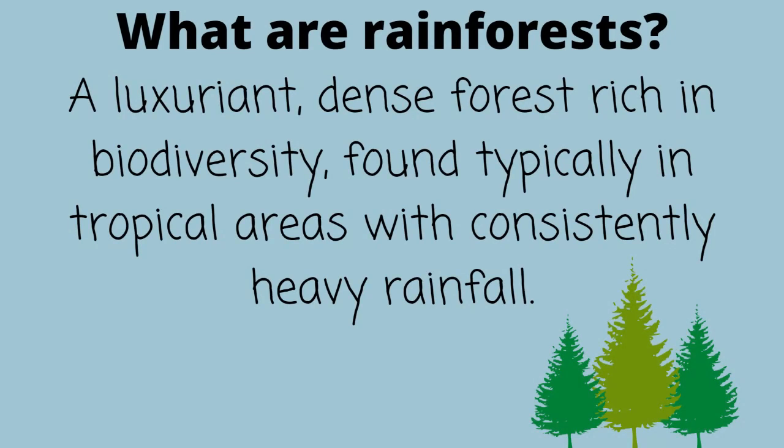But what are rainforests? Rainforests are a luxuriant dense forest with rich biodiversity, found typically in tropical areas with consistently heavy rainfall.